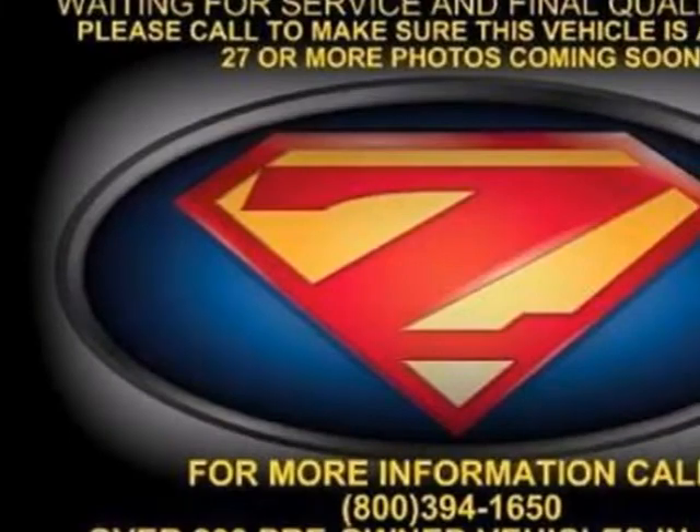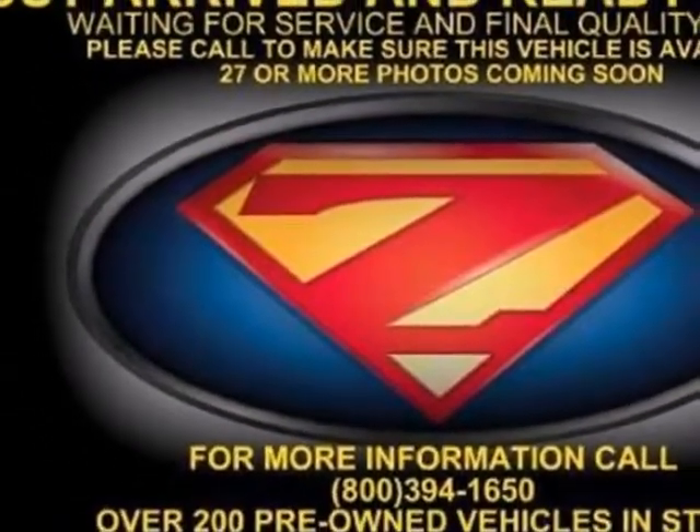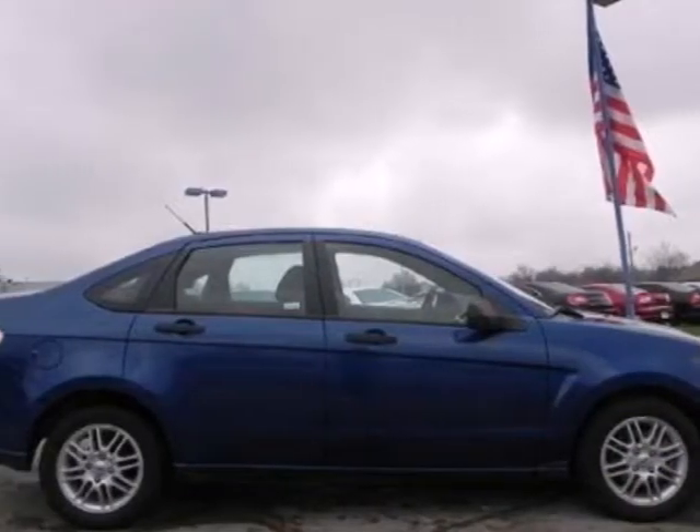It also features a CD player, audio input jack, and remote driver and passenger exterior mirrors. Experience Ford's commitment to quality, and take it for a test drive today.